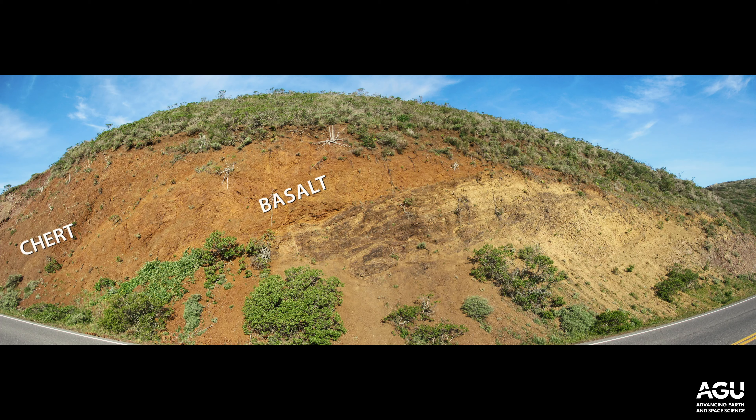Below me we have 100 million year old trench sediments — yellow and black sandstones and shales interbedded — and if we go down section in this direction we can see the depositional contact where these trench sediments were deposited on that same oceanic chert.